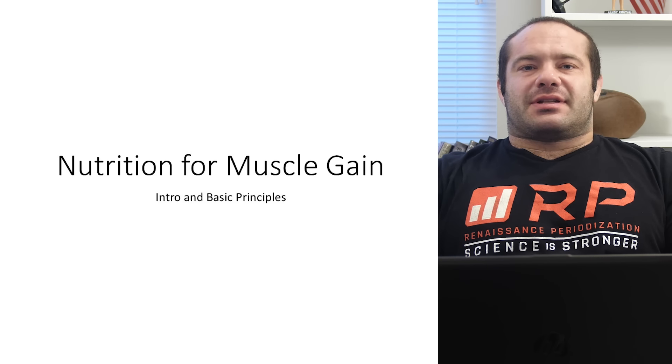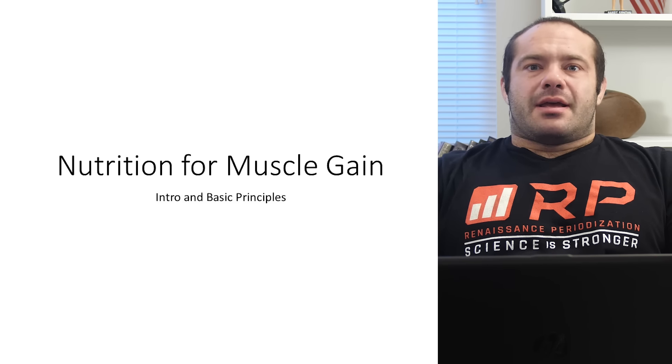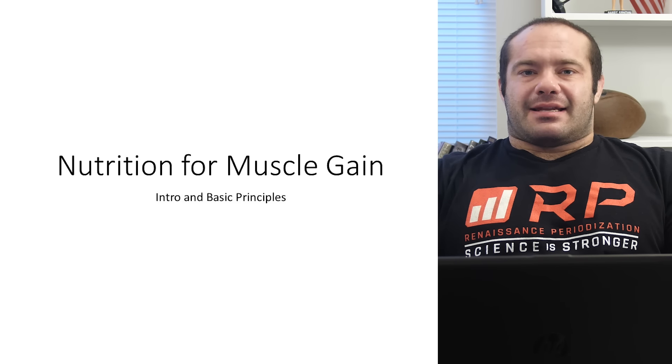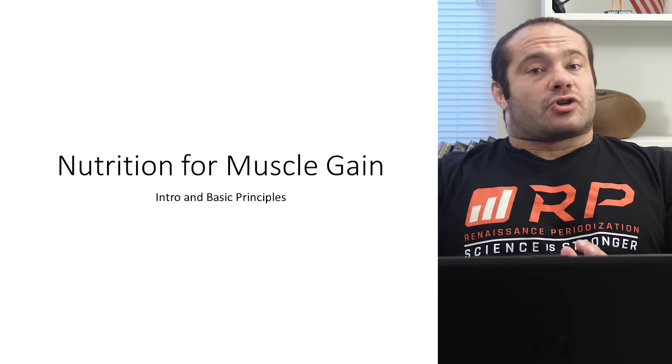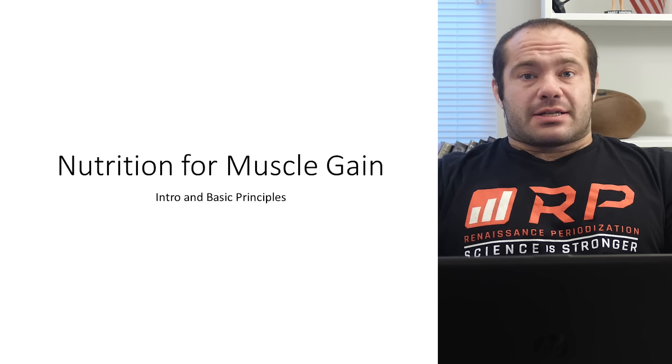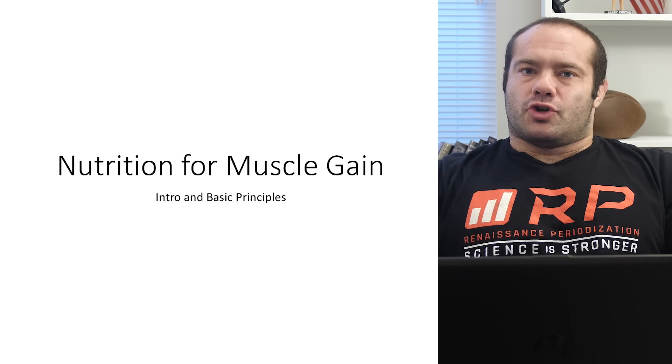This is the first lecture in multiple lectures — I think eight — in a course dedicated exclusively to talk about nutrition for muscle gain. Not training for muscle gain, not nutrition for fat loss, not general nutrition. Nutrition just for muscle gain. So it's super specific.